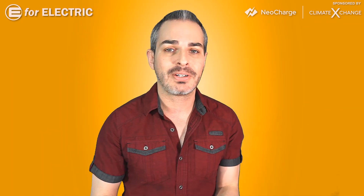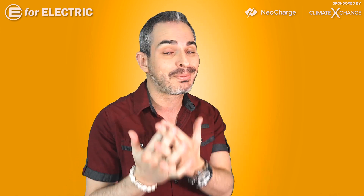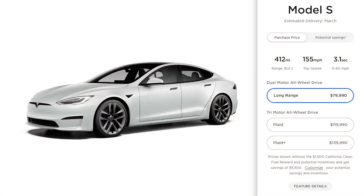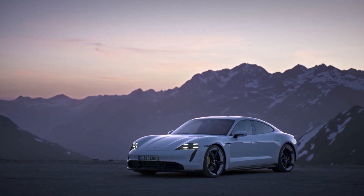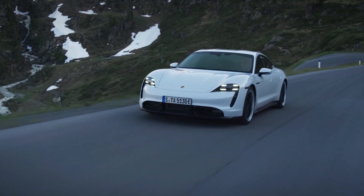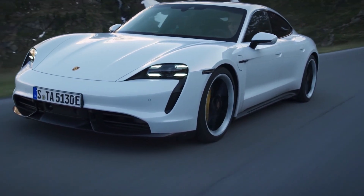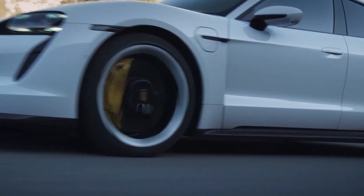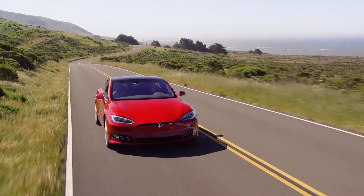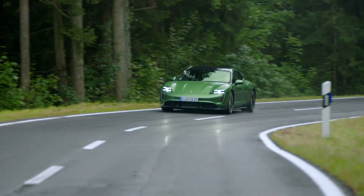Before we get to the cosmetic interior and exterior changes, let's talk about the specs and the price, because the price went up by about $10,000. It's now pretty much the same as the upcoming entry-level Taycan, though it doesn't have the federal tax credit the Taycan has, which brings its price to $72,500. Taycan outsold the Model S in Q4 of last year — 9,000 units to about 6,000 units.